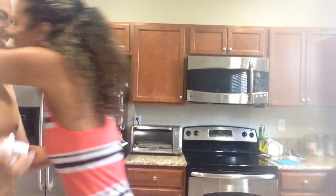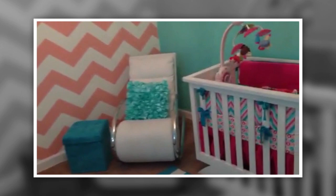Wow, look at this room — she did an amazing job. Oh, this is the room for Mia. Oh my God, this is beautiful. Oh, she's got some clothes picked out already. Oh my God, this is beautiful.